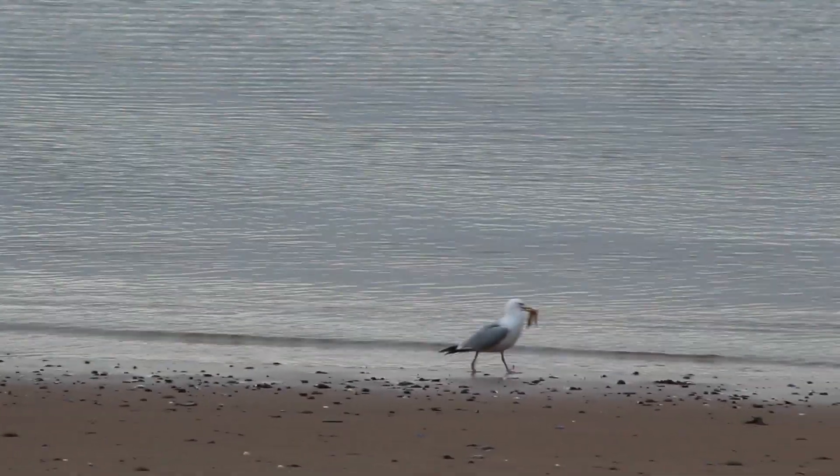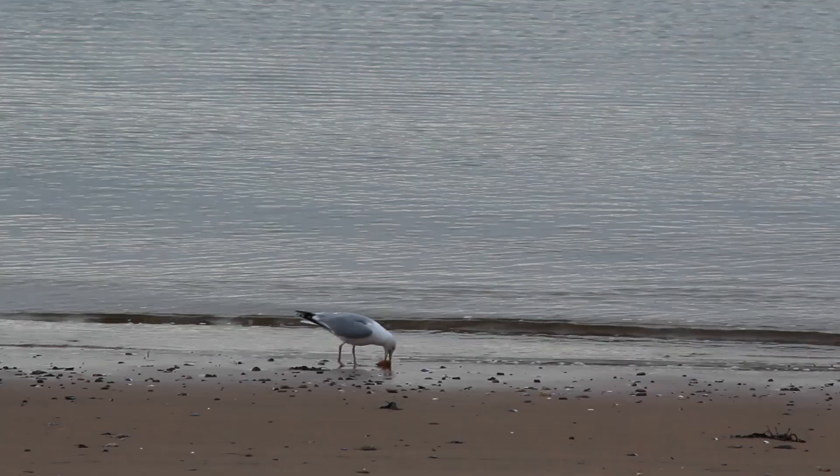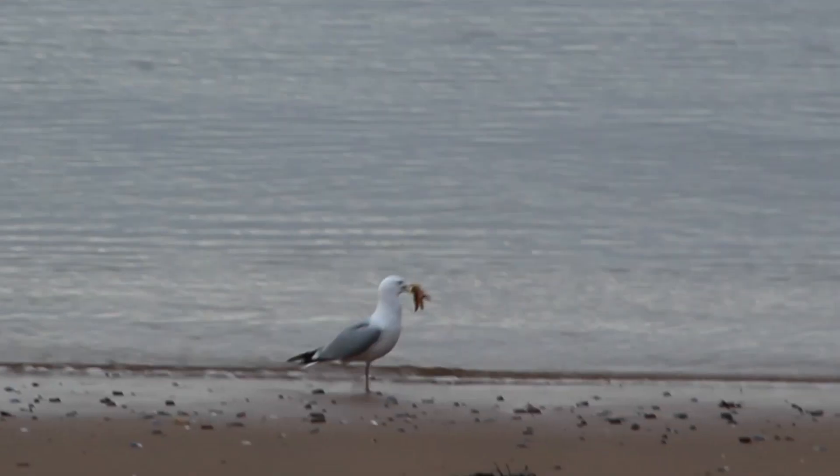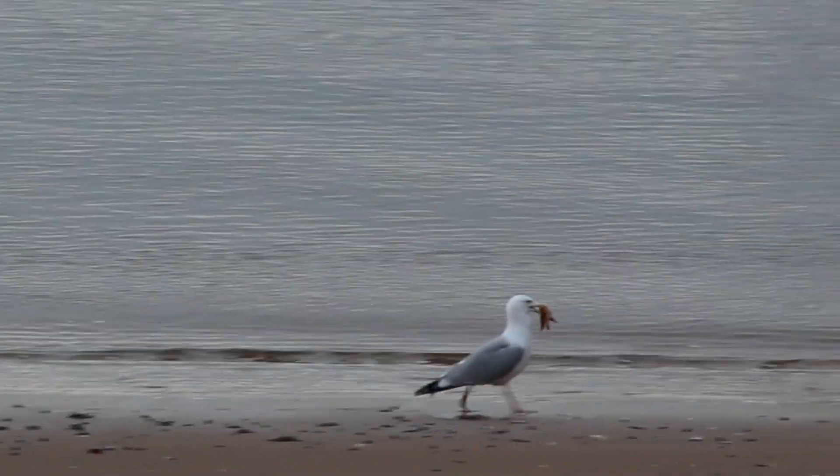Even though they're a predator, these animals aren't the top of their food chain. Herring gulls are also seen all over UK and Irish coastlines. They may be a common sight, but they're actually a red-listed species because of how much their population numbers have gone down recently.